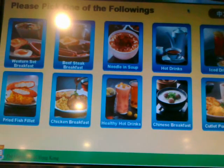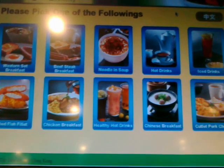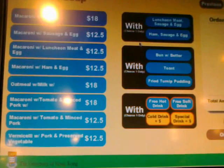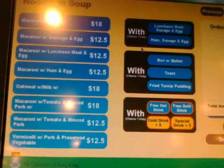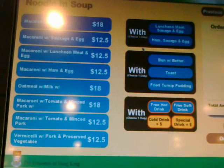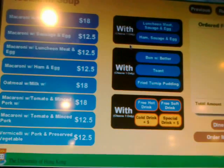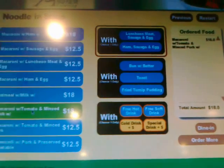What else do we have here? Chinese breakfast, chicken breakfast, beef steak. Let me go back — we can see the blinking lights here, quite nice. Macaroni with tomato and minced pork, macaroni with ham and egg. I'm very confused, okay, let's try this again.